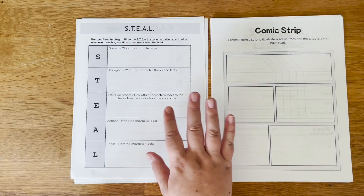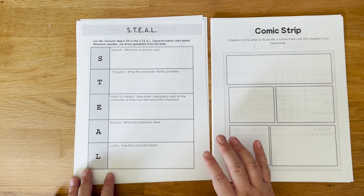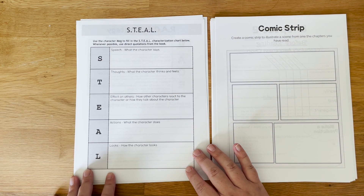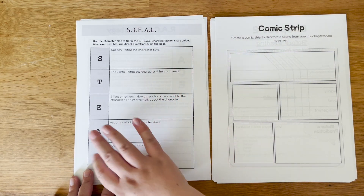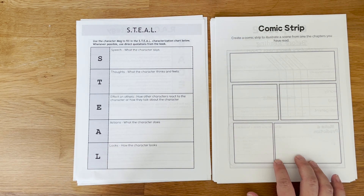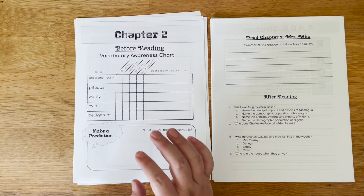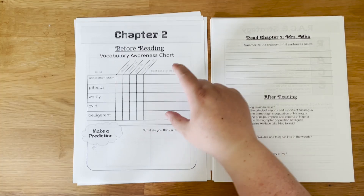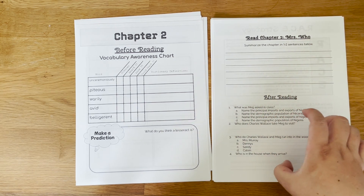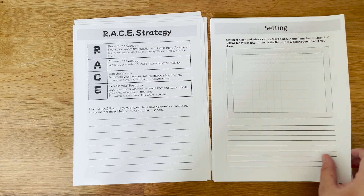After your RACE response, you have two activities that come with each chapter. These are different for each chapter. For example, for the first chapter I have a STEAL chart — a characterization chart to help kids get details about our main character Meg and characterize her. The other option is to create a comic strip illustrating a scene from the chapter. Then the pattern repeats: once we get into chapter two, we no longer have the anticipation guide. So we have vocabulary awareness chart, prediction, summary, four comprehension questions, constructed response, and then the two activities.